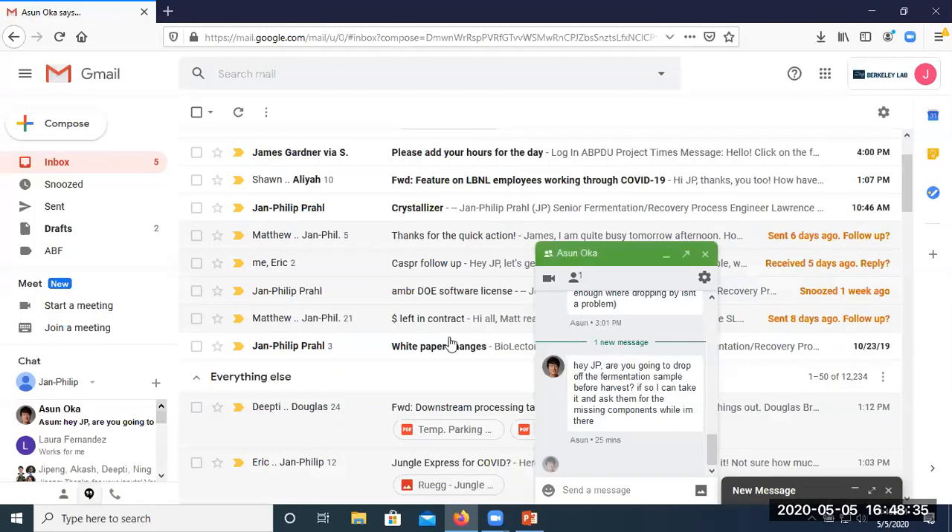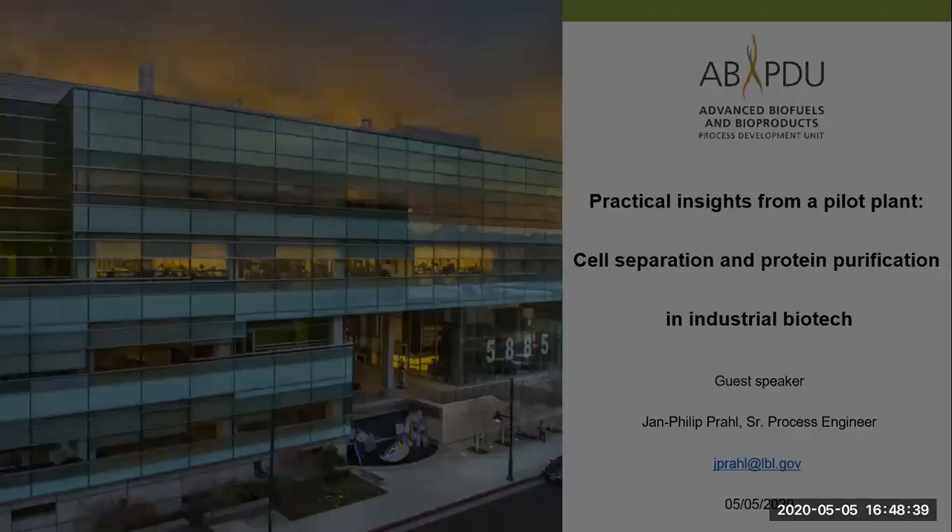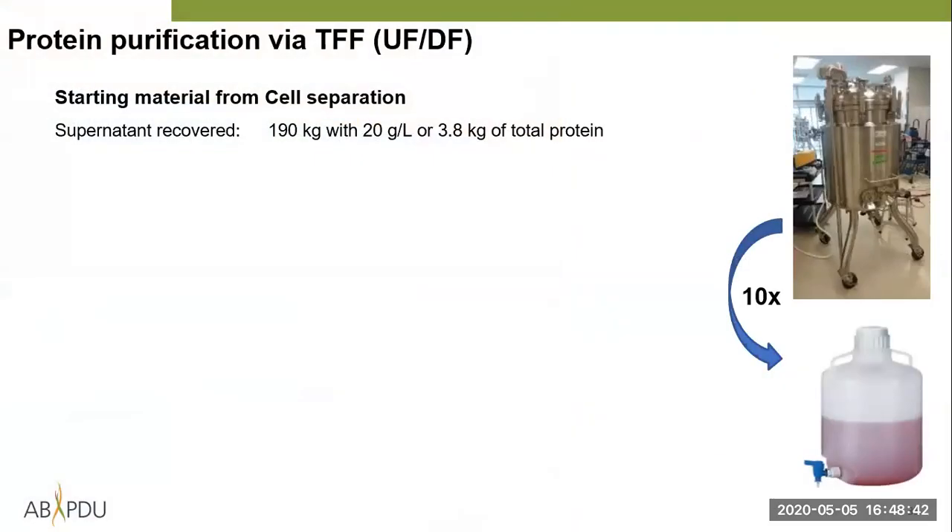The video quality was a bit choppy — I'll provide the link so you can watch it later. I thought it would be nice to see the lab and to see what biology is capable of.